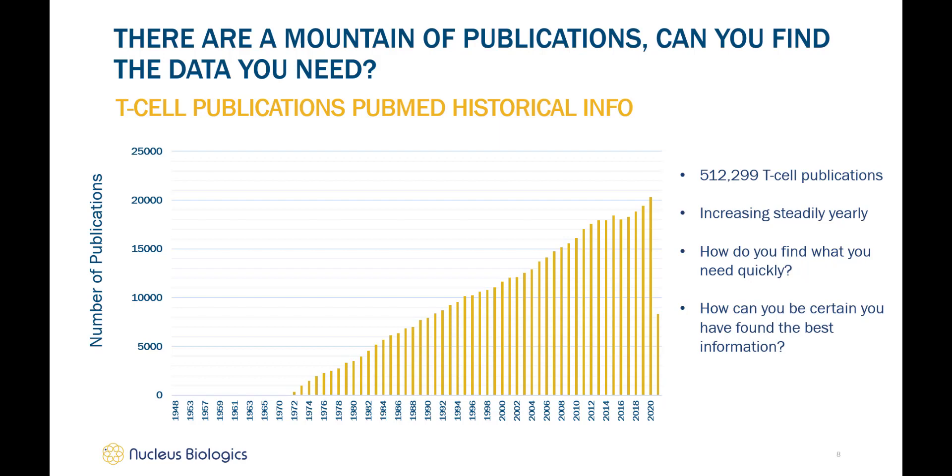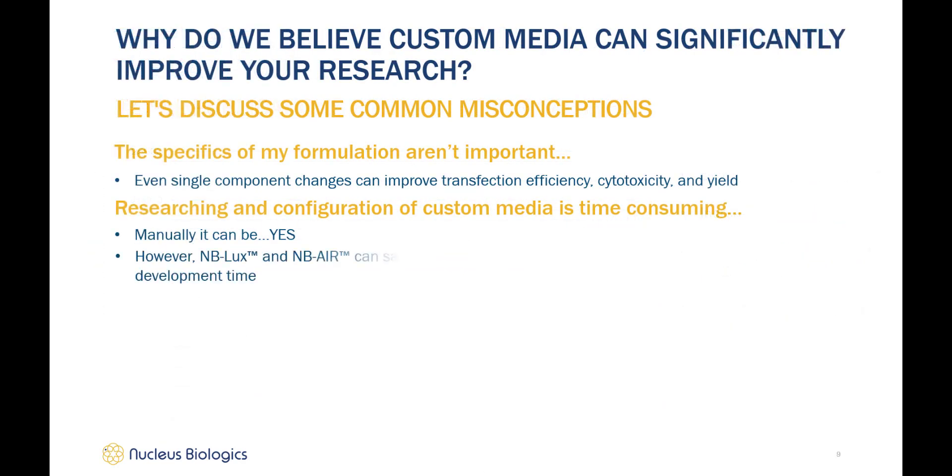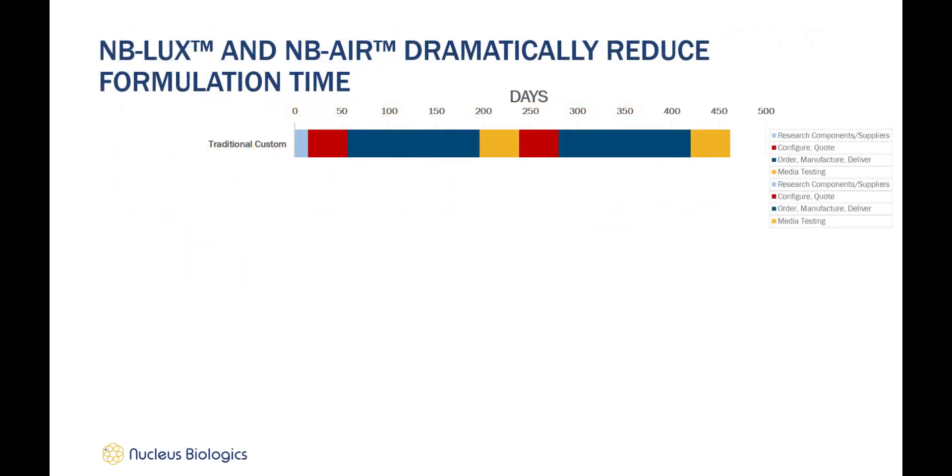So how do you quickly find the information you need, and after finding that information, how are you certain it is the best information available for your study? Certainly one way is to use our online ordering and formulation platforms, MB Lux and MB Air. Now let's look at the timelines for the different types of media options: traditional custom versus proprietary off-the-shelf versus MB Lux. The light blue portion of the bar represents the time taken to research your components, red is for configuration and quotation, blue is for ordering, manufacturing, and delivery, and orange is media testing.